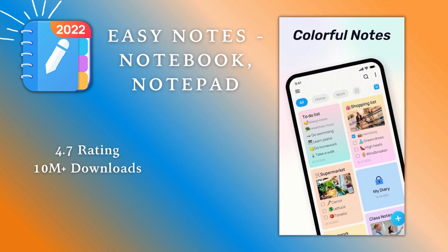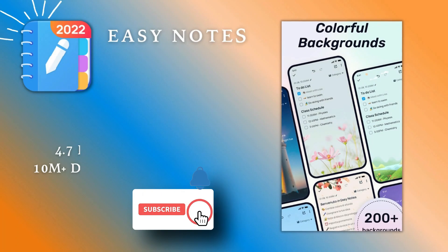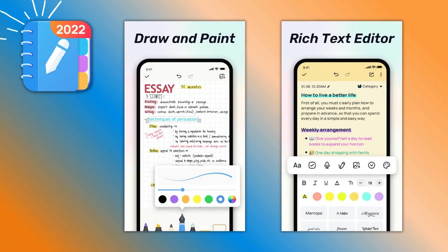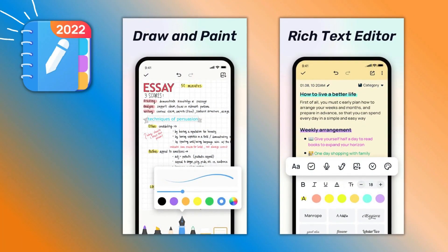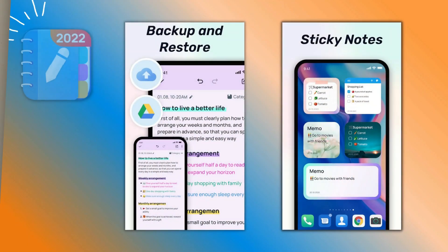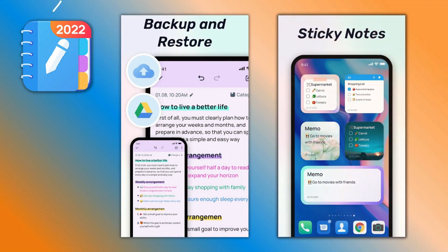With this easy notebook and notepad app, take quick notes with colorful backgrounds and checklists to organize notes and tasks easily. Use this note-taker and aesthetic notes to add photos or audio to your notes. Easy Notes is a good note-taking app and notebook for keeping notes and organizing tasks. It will be a good note-taking app and digital notebook free for you.